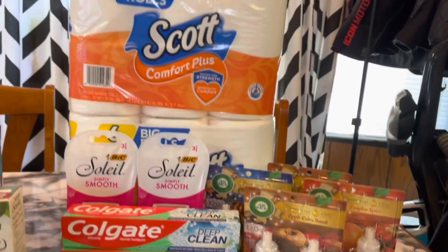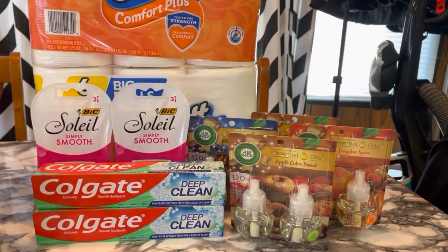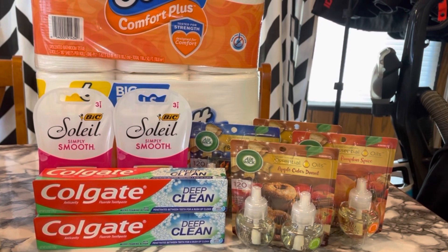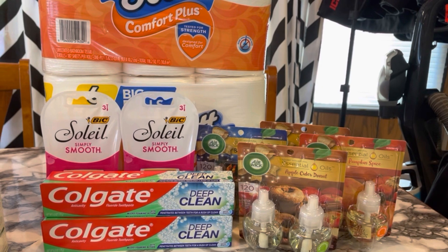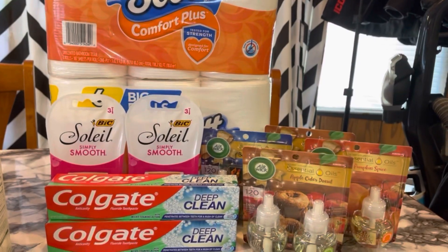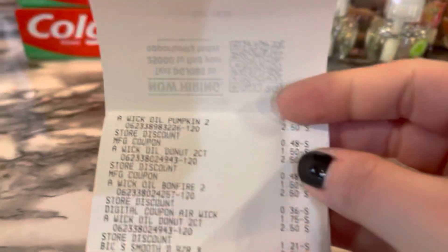For my second transaction, the only issue was that the $1.50 digital just would not come off. We tried it different ways and it wasn't working. I didn't have a backup paper coupon with me — I need to be better about bringing my coupons. But other than that, all of the coupons came off, including the Colgate.